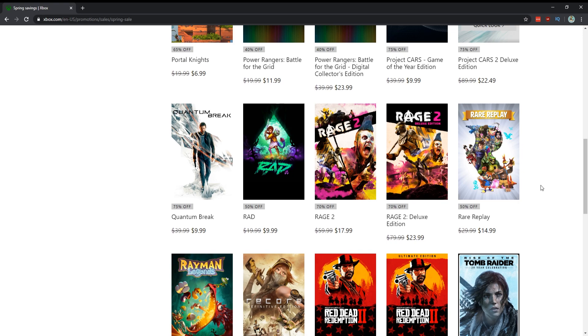Quantum Break — absolutely for $10, I think it's worth playing through and that's the right price. It got a bit of a bad rap but I think the game is really, really good, and for $10 it's obviously a steal. Remember, keep in mind Xbox Game Pass is out there.